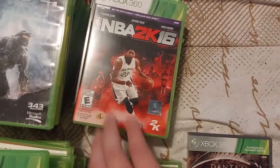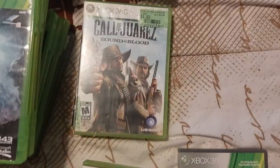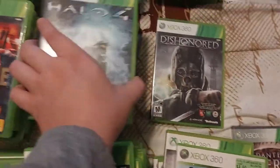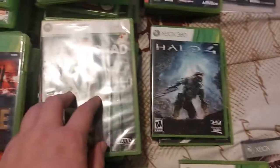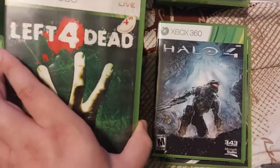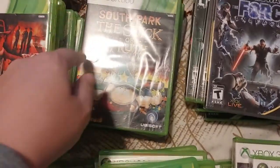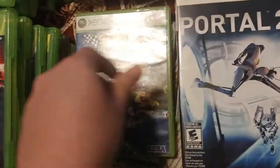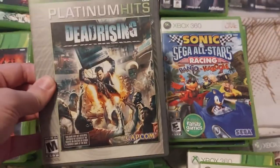UFC Undisputed 2009, NBA 2K16, WWE 2K16, The Evil Within, Call of Juarez — probably butchered that — Dishonored, Halo 4 — the only Halo game in the lot, which Halo does well on Xbox so I was expecting more — Left 4 Dead, Left 4 Dead 2, Star Wars: The Force Unleashed, South Park: The Stick of Truth — fun game — Portal 2, Sonic & Sega All-Stars, and Dead Rising.